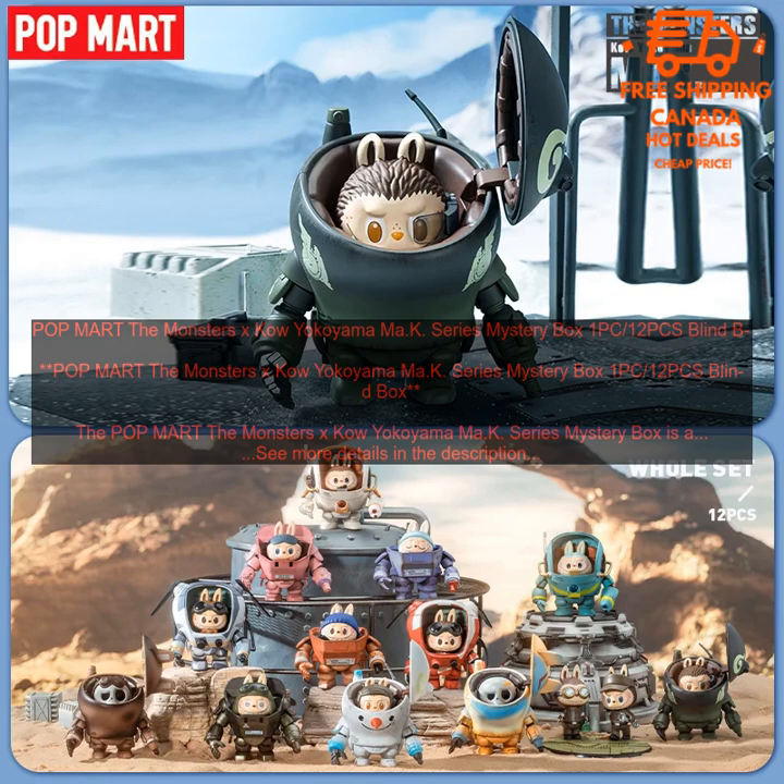Pros: Cute and collectible figure. Made of high quality plastic. Detailed sculpt and paint job. Articulated. Cons: May be too expensive for some collectors. Overall, the POPMART Labubu Action Figure is a great addition to any collection. It is a fun and collectible figure that is sure to bring joy to fans of the character.